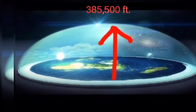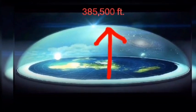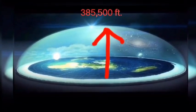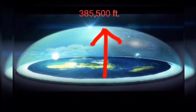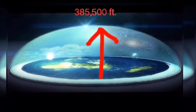Now, if you go back out into the center of the earth, up the north pole, and try to go up to the firmament with a little bit of calculation, it's going to show that it's about 385,500 feet away. It's really, really simple, folks.